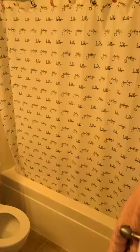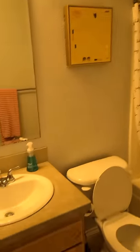Bathroom — tub and shower. Here's the next bathroom — there's a shower and a sink.